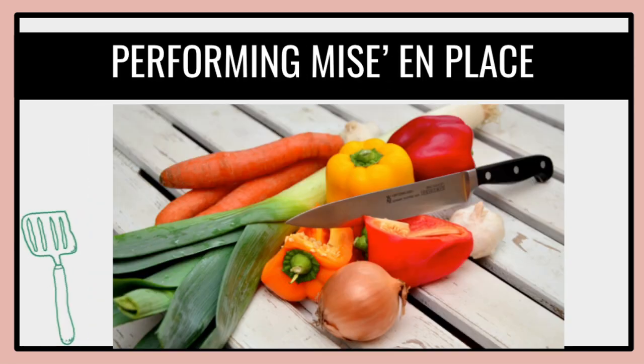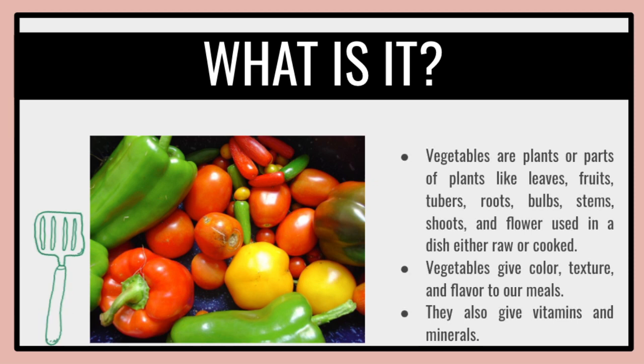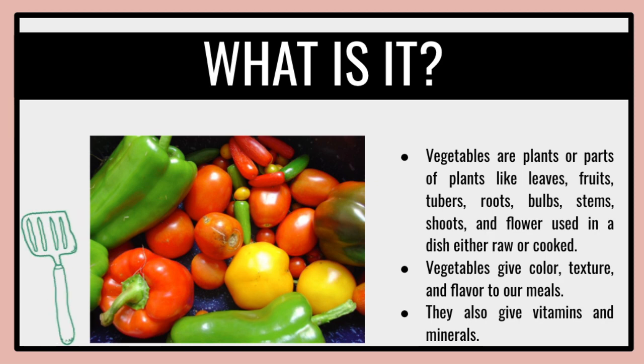For today, we're going to talk about performing mise en place for vegetables. Vegetables are an important part of a healthy diet because they provide nutrients vital for health and maintenance of your body. They also provide health benefits to people to reduce the risk of some chronic diseases including heart attack, stroke, and certain types of cancer, and help reduce obesity and type 2 diabetes.